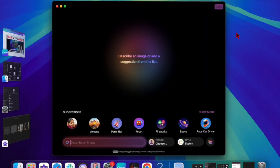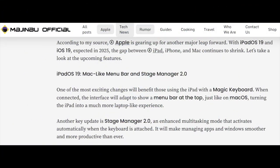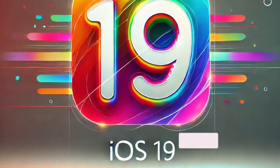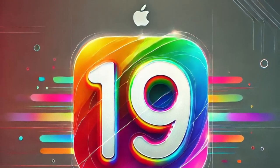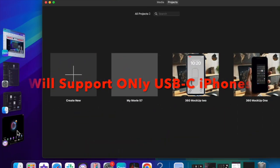Hey everyone, welcome back. Leaker Majin Bu has revealed that iOS 19 could introduce a limited version of Stage Manager for iPhones with USB-C ports. According to a recent blog post, the feature may allow these iPhones to support multitasking on external displays in a manner similar to how Stage Manager works on iPads. When a USB-C iPhone is connected to an external monitor,